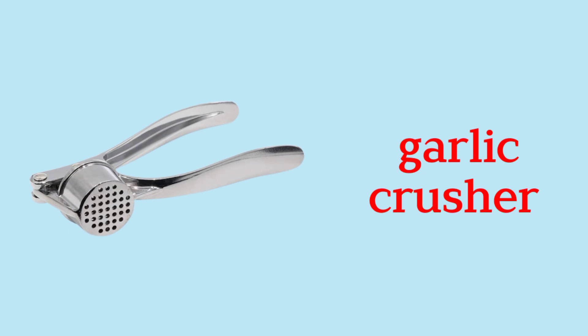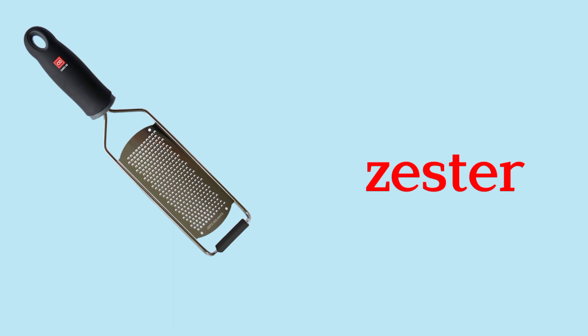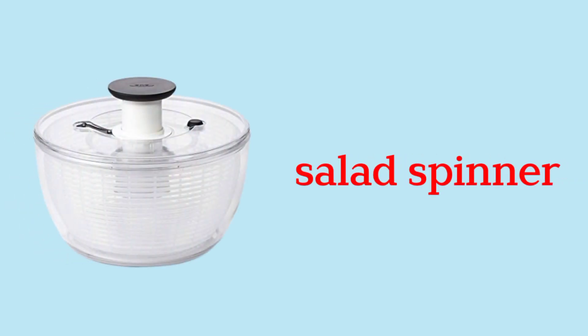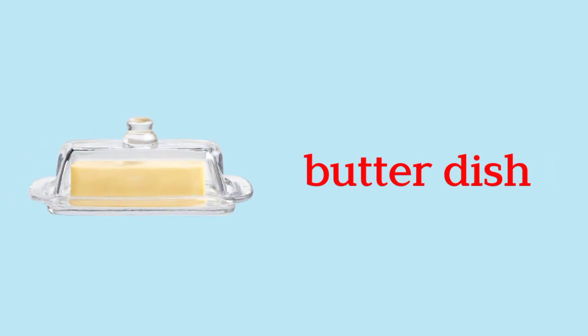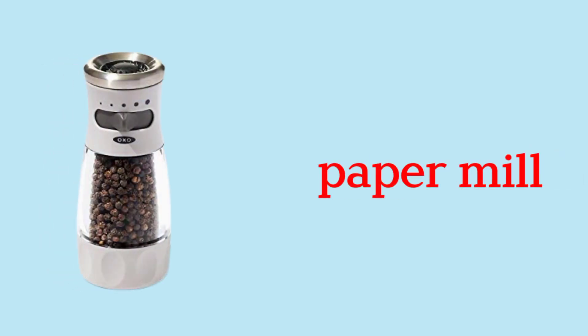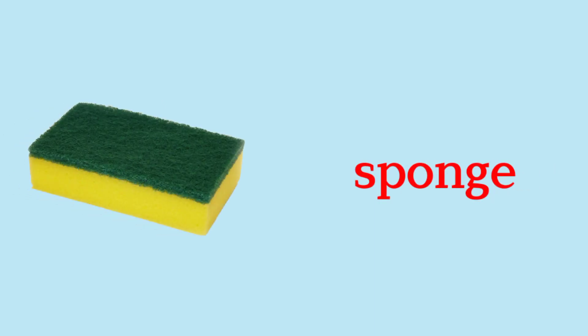Garlic Crusher. Zester. Potato Masher. Salad Spinner. Butter Dish. Salt Mill. Pepper Mill. Sponge.